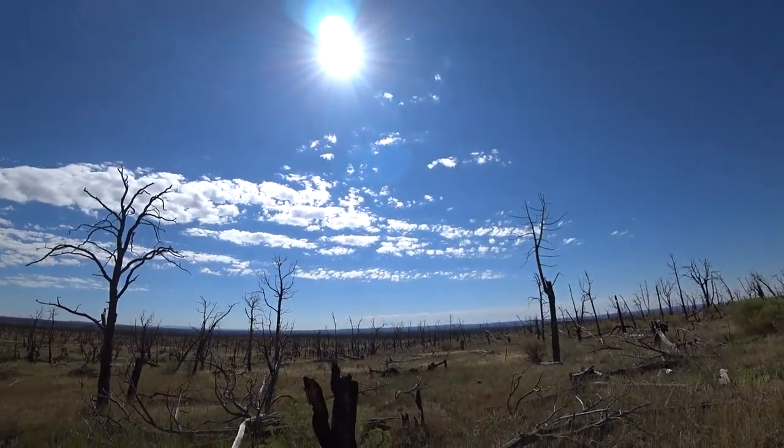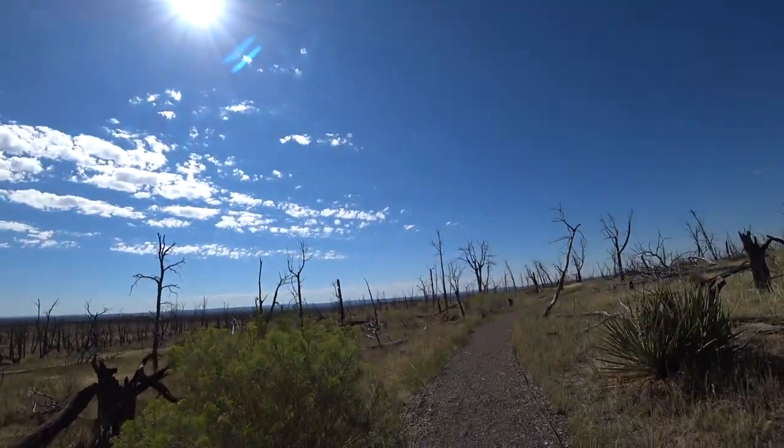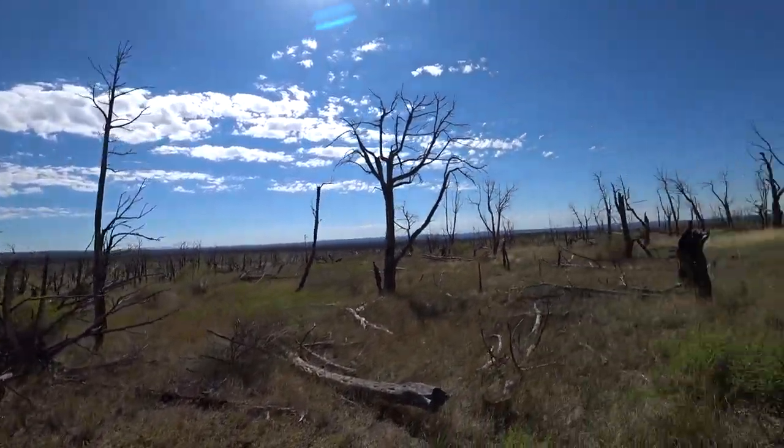We're continuing our adventures, seeing some great sights on the Wetherill Mesa. The first thing I notice on this trail is that all these trees are dead. It seems clear that a fire took place here. It was probably more of an accidental fire that sprung up unintentionally — these things happen all over the Southwest. There are so many cases of fires in these national parks, especially in Mesa Verde. It just looks so eerie, this graveyard of a once sprawling arid forest.